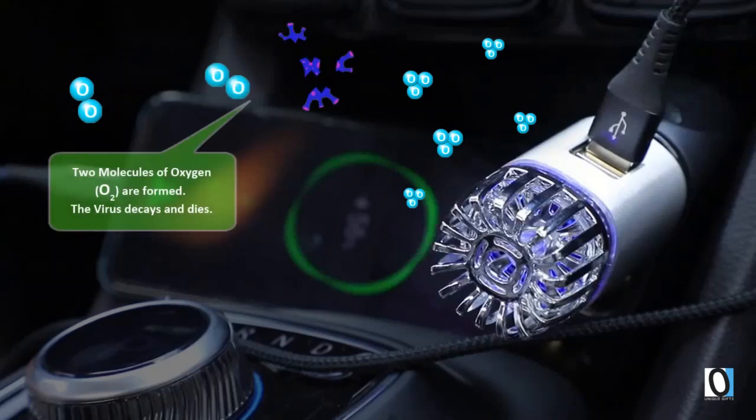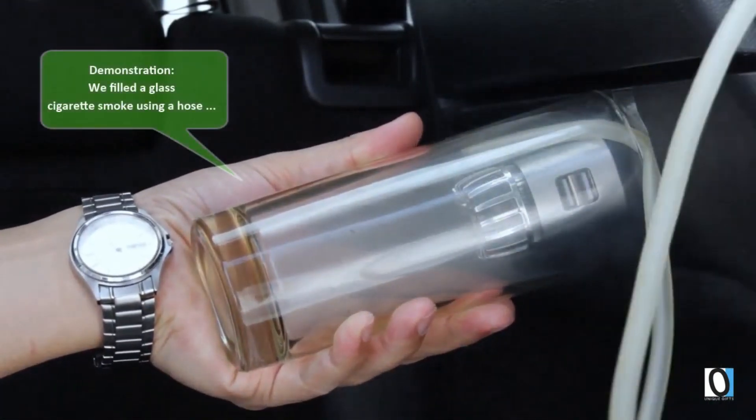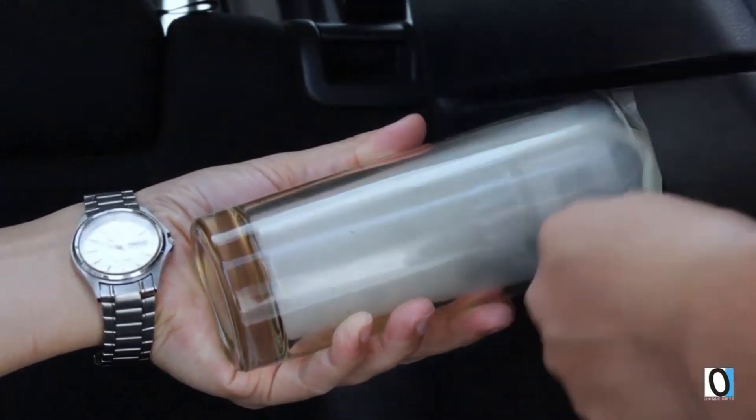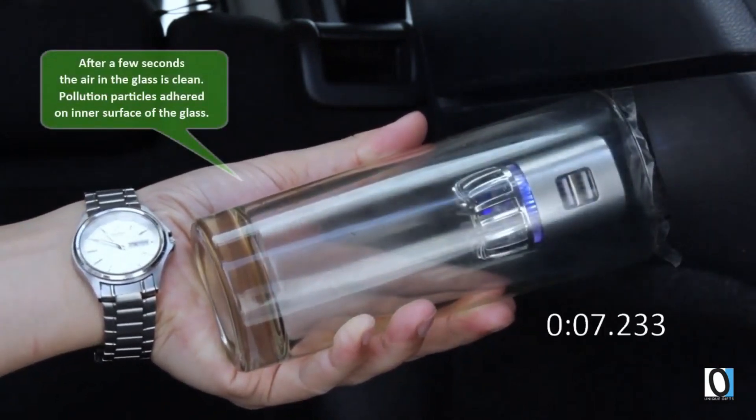It's compact and easy to install — simply plug it into the cigarette outlet. Furthermore, it offers two USB ports for charging devices, and the built-in LED lighting ensures that you can easily locate the ports even in the dark, making it incredibly convenient.